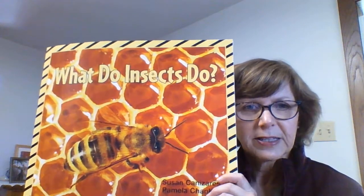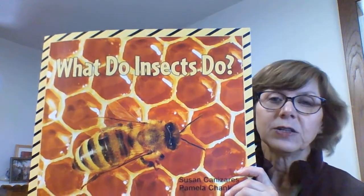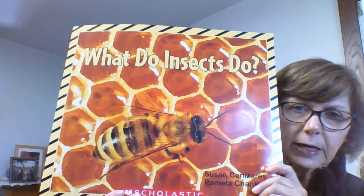Hi preschoolers, it's Mrs. Allison and this week we are talking about insects. So we are going to read a fun story called, What Do Insects Do?